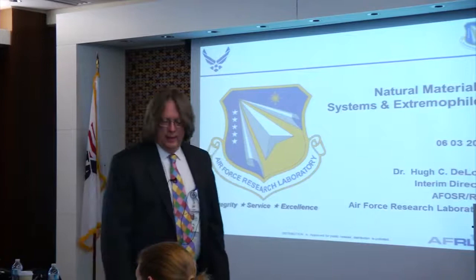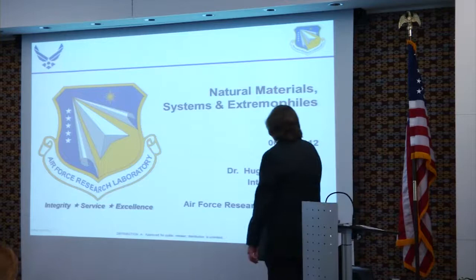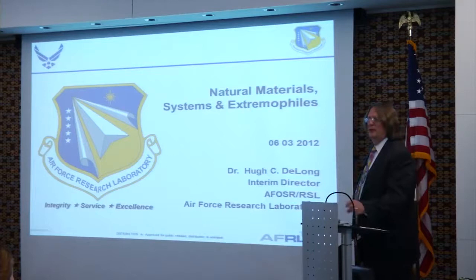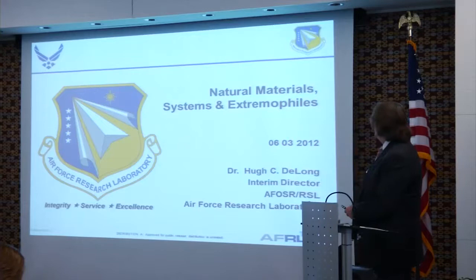The next speaker is myself. I'm Hugh DeLong and I am the last director of math, information, and life sciences, and my program is natural materials, systems, and extreme files.